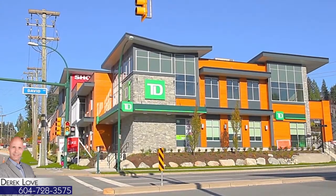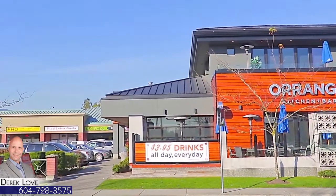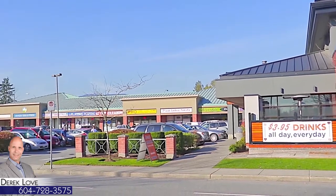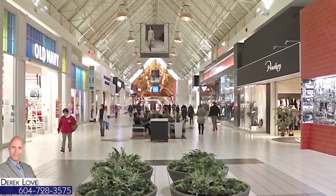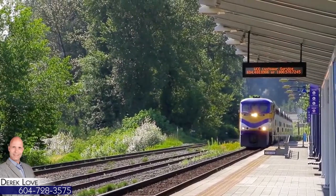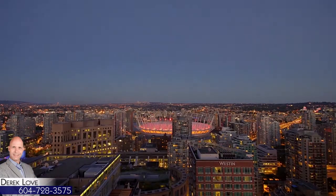You're not far from the neighborhood shopping center at David Avenue and Coast Meridian, and you have more options a short drive away at Dominion Triangle along Lougheed Highway, or Coquitlam Center, which is surrounded by hundreds of stores and restaurants, and accompanied by stations for both the West Coast Express and the new Evergreen SkyTrain line, for easy access to the rest of the Lower Mainland.